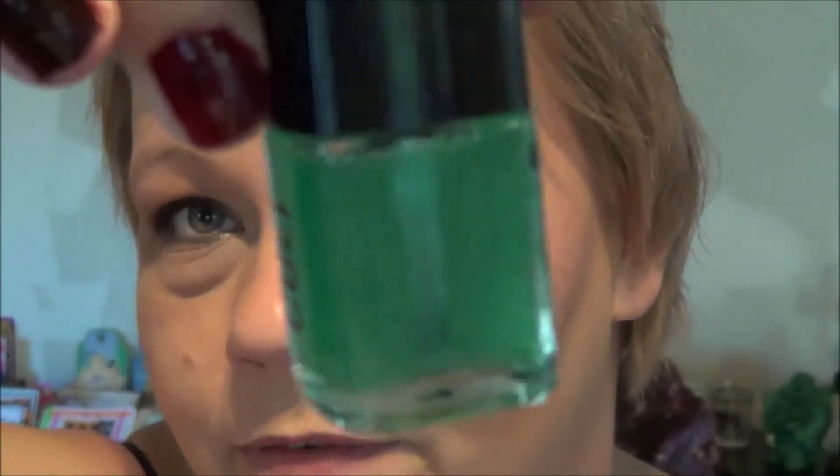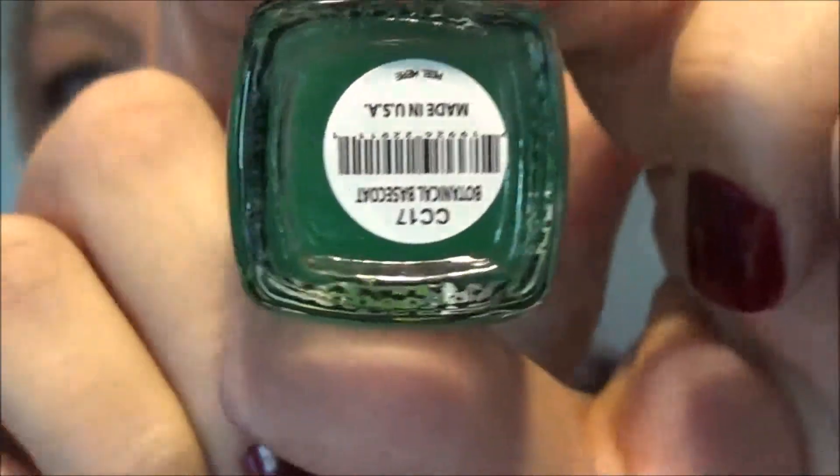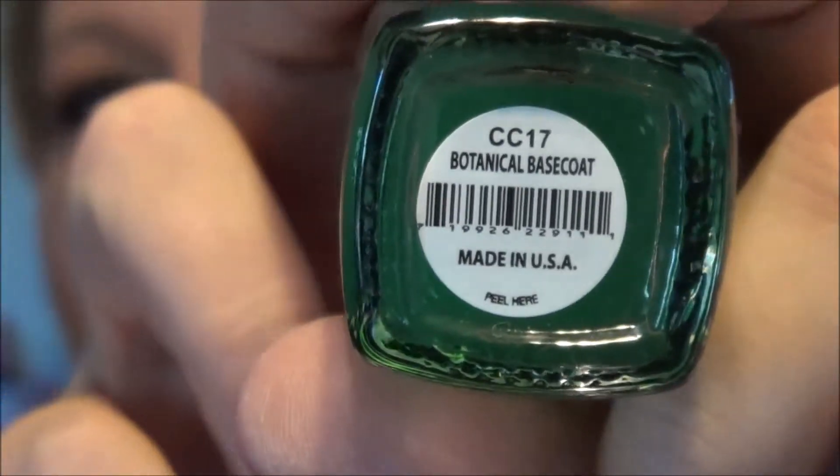Now I want to talk about my top coat and base coat. Colt Cosmetics had a package deal — top coat, base coat, a hard top heaven, a matte coat, and one color for twenty dollars, which is a great price since their nail polish is normally seven or eight bucks. This is the base coat — it's a funky green color. It's a botanical base coat, and I love it.